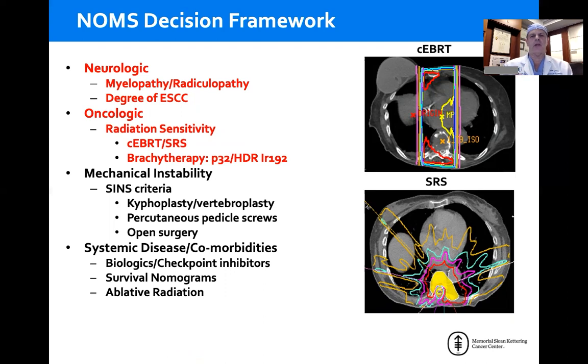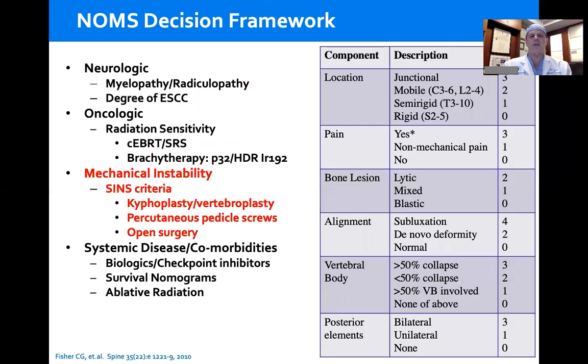Radiation sensitivity has been completely redefined as we transition from conventional external beam radiation to high-dose hypofractionated stereotactic radiosurgery. Mechanical instability is a separate assessment, as no amount of radiation will stabilize an unstable spine. The SINs criteria was developed to define instability in a neoplastic setting.